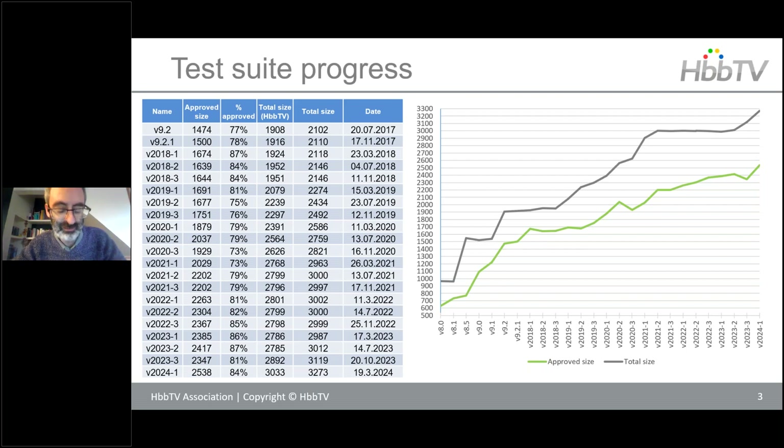We keep track of the progress of the test suite size. Since the early days, there's been a huge increase in the amount of test material offered to help device manufacturers and application authors. In the last year or so, the test suite has been fairly stable in size, but this current release cycle — the 2024-1 — shows a real significant increase in test material and especially approved test material that is suitable to be mandatory in some markets.